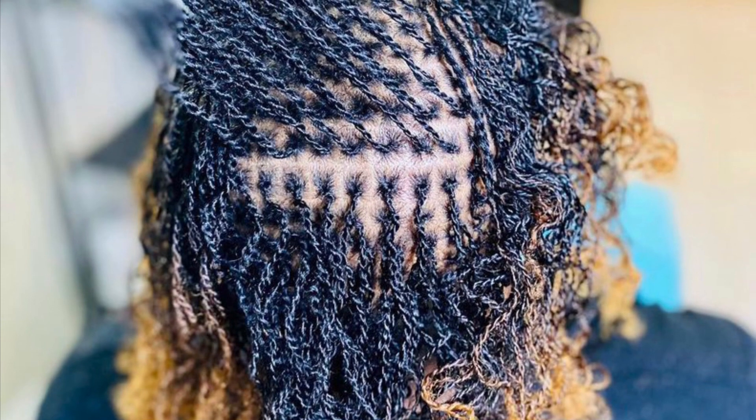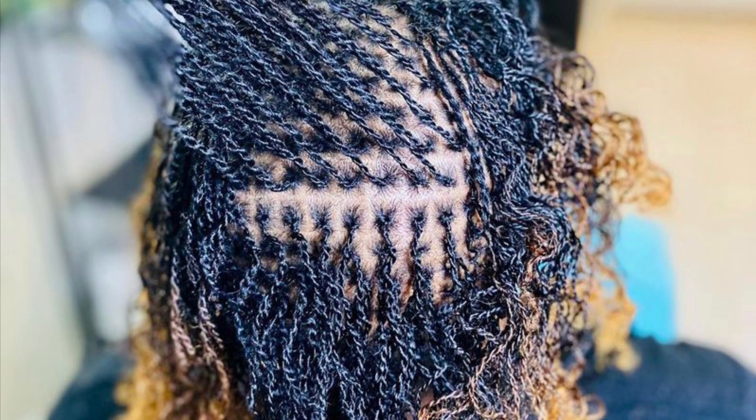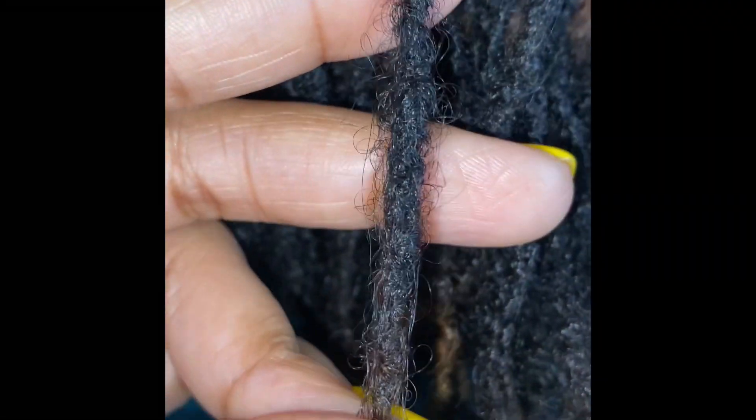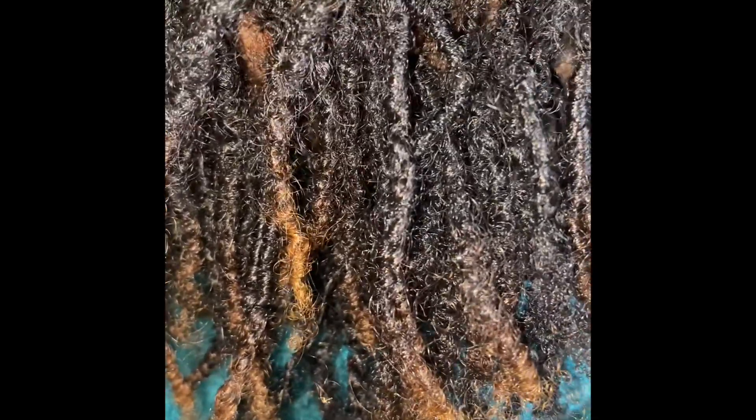The locking process can take anywhere from six months to about two years. You will get some frizziness in your hair, which is to be expected, but as the locks start to mature it'll tend to go down. What can you do about the frizz? You can wrap the hair, but that's just a temporary fix. I would say to allow the locks to mature.